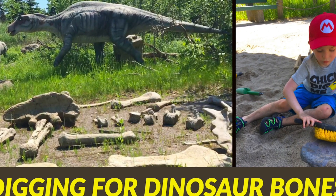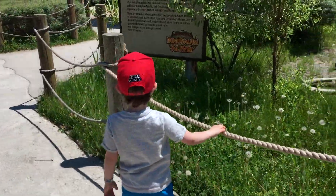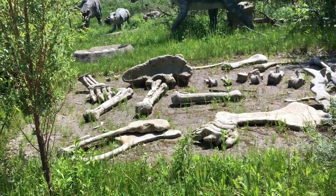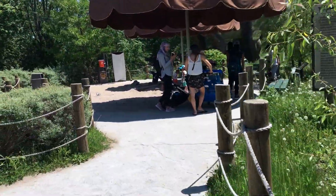Yes, different dinosaur bones! Oh my gosh, yeah! Luca loves this part because he gets to play in the dig sites. Oh look at all these fossils, these are fossils. Isn't that amazing? Yeah, so cool. Let's go to the dig site.